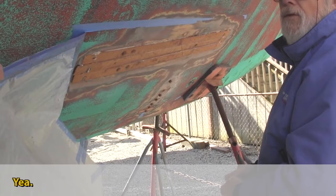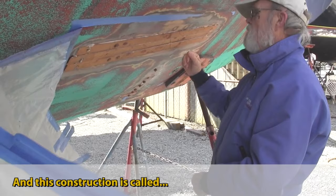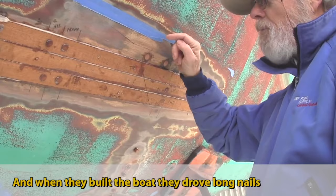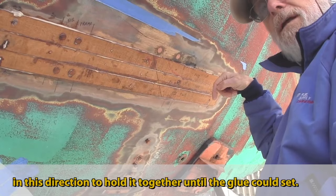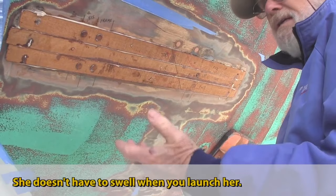These are scarfed joints — there's a very long tapered joint. Did you do all this work yourself? Yeah, I cut the old rotten planks out. This construction is called strip plank — see how narrow the planks are? Each one is glued to its neighbor. When they built the boat they drove long nails in this direction to hold it together until the glue set. So you end up with a one-piece wood hull with no joints that need to be caulked, and she doesn't have to swell when you launch her — just put her in the water just like a fiberglass boat.